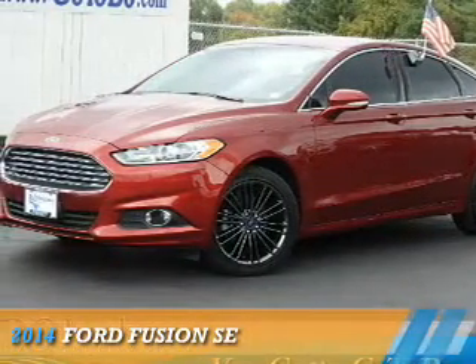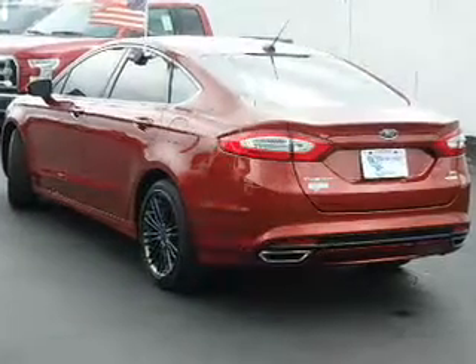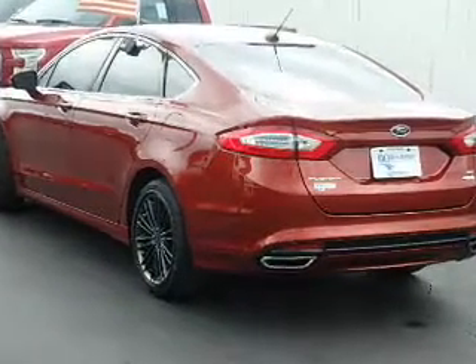Presenting the 2014 Ford Fusion. It's powered by front-wheel drive, a 2-liter engine, and an automatic transmission.